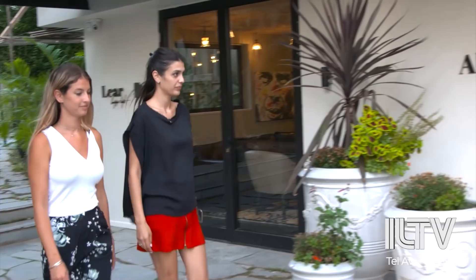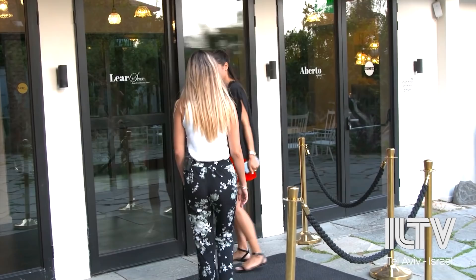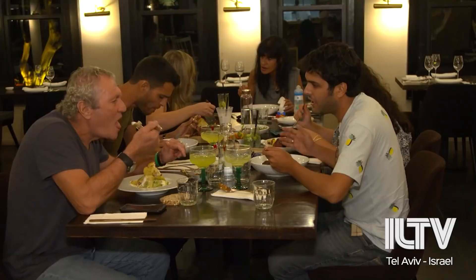Tal and her husband Sachi have always dreamed of opening up a hotel. And they've made their dream a reality, proudly launching their new boutique hotel, which also boasts a top-of-the-line restaurant.